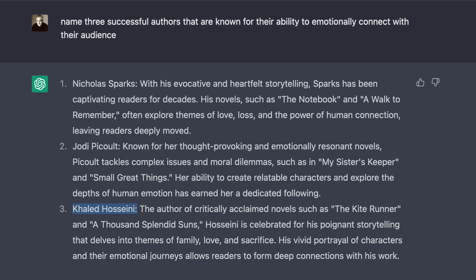I asked: 'Name three successful authors that are known for their ability to emotionally connect with the audience.' You can see the answer on the screen. AI explained why these authors were selected in each case, which I find really interesting. Then I put my two paragraphs into ChatGPT and asked it to rewrite my work in the style of each of two of the above-named authors. Holy moly, the outcome was amazing.